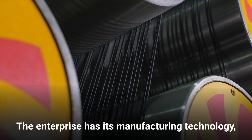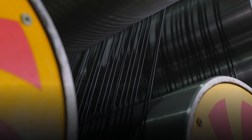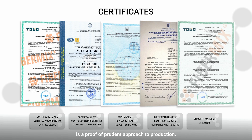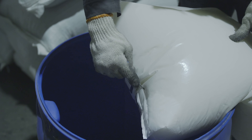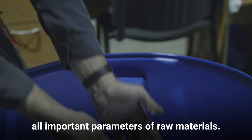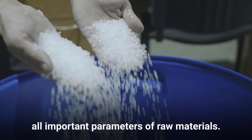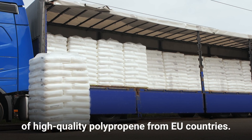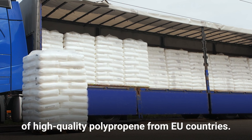The enterprise has its own manufacturing technology, and certification by an Independent European Laboratory is proof of our prudent approach to production. We exercise strict and regular control over all important parameters of raw materials, and we source only from leading suppliers of high-quality polypropylene from EU countries.